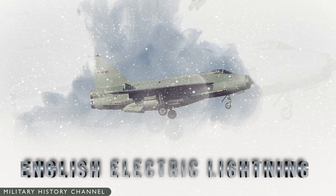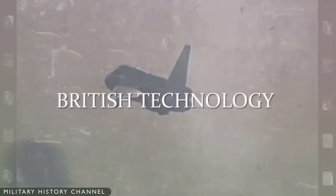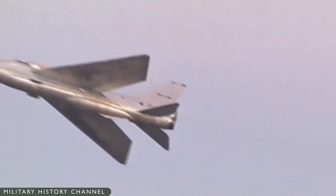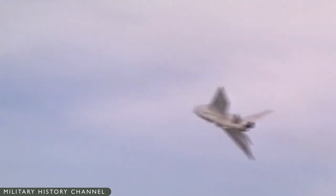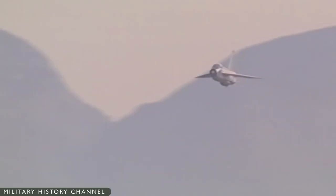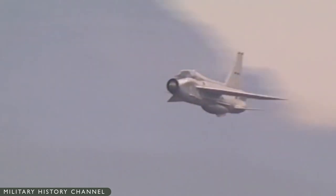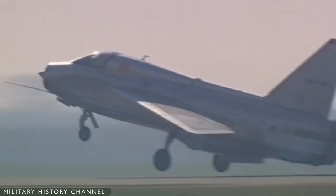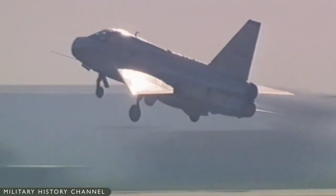The English Electric Lightning was an impressive engineering feat for the British people. She was the first and only Mach 2 capable platform ever developed for the island nation, and the fastest British fighter of all time — the last aircraft to be designed solely by a British aviation firm, the first aircraft to be designed with direct pilot input, and the first Royal Air Force platform to feature an integrated weapons system for automated missile delivery.